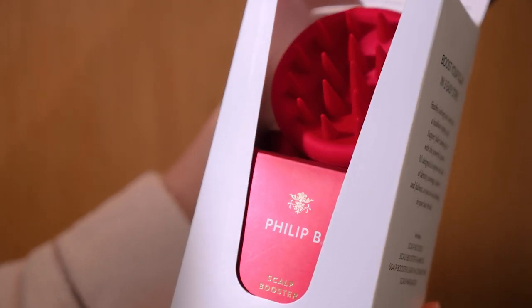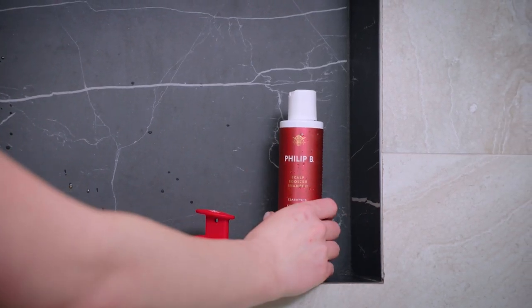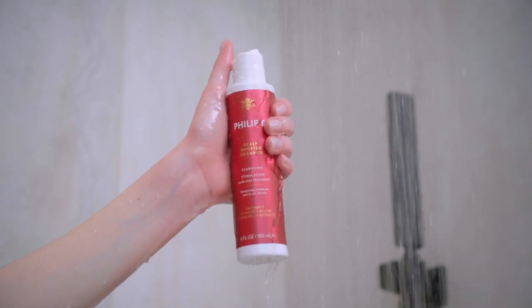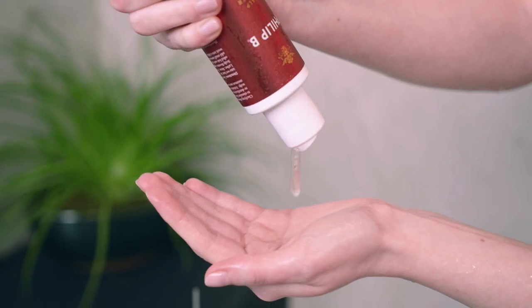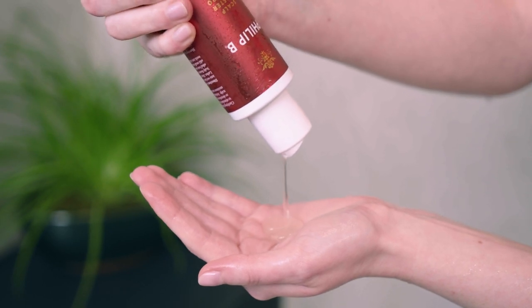The next steps in the Scalp Booster System can be used daily. Scalp Booster Shampoo sets the stage for hair that feels thicker, fuller, and denser. Powered by 1% RedenSol and boosted with niacin and caffeine, this unique cleanser foams up beautifully to remove the pre-wash treatment and deliver a second dose of the active scalp-boosting ingredient.